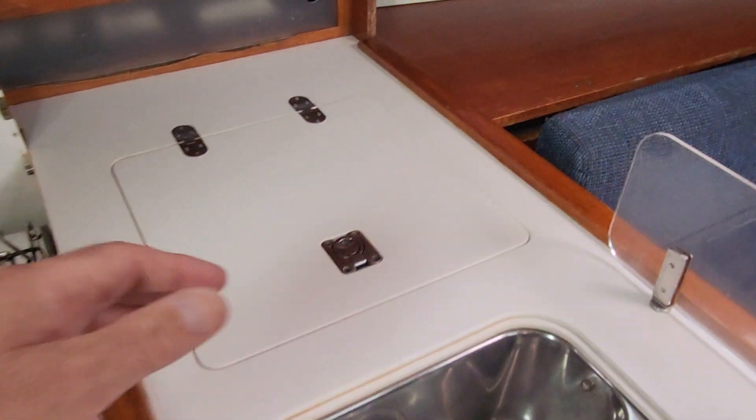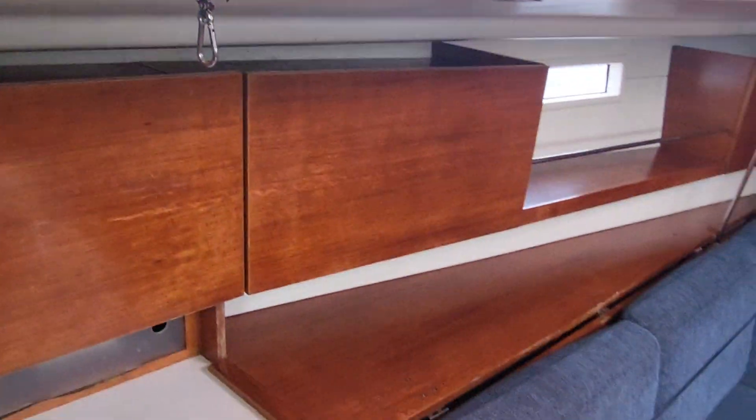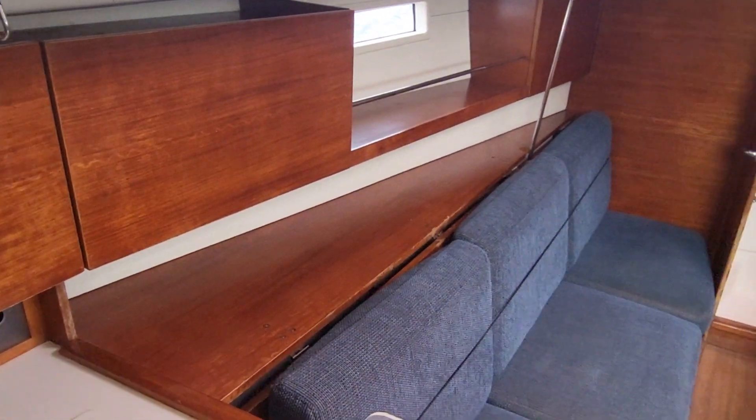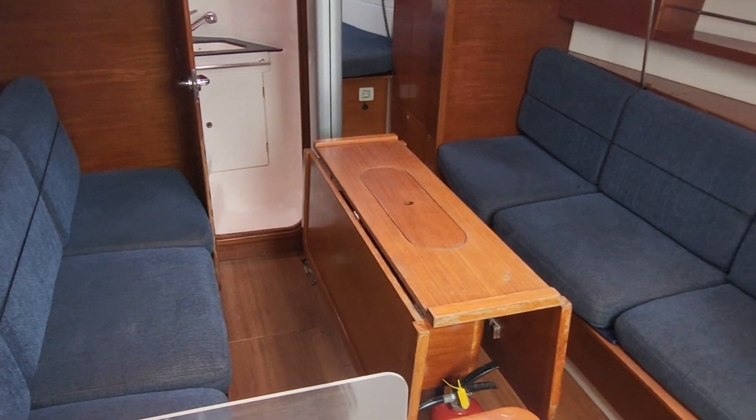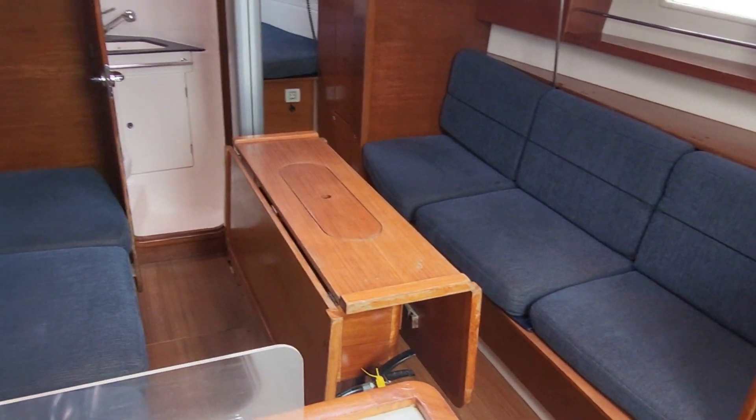And then the refrigerator, which I have photographed — you can see there, that's a good size. And looking forward, we have the saloon area with the dining table, again that has been photographed fully extended.